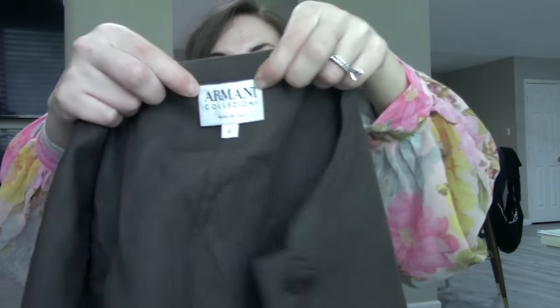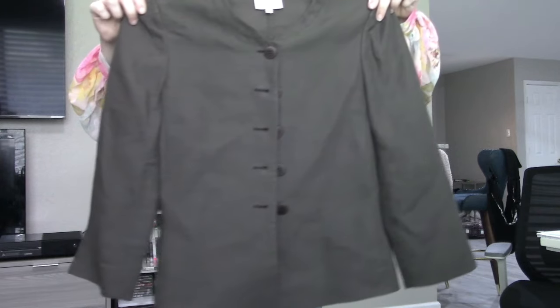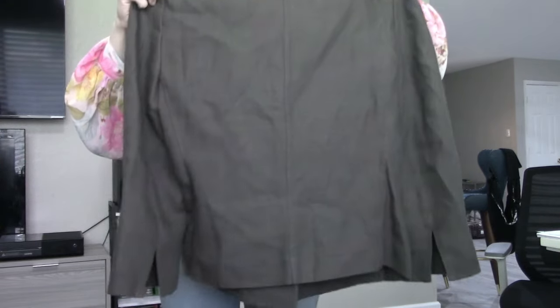Moving on from City Chic — the next brand is not one I always pick up, but the material sold me on it. The brand is Armani Collezioni, which is a very high-end brand. It retails for a lot, but the resale can be pretty meh. This is a size 4 and I paid $6. What drew me to it is that it's linen — we're going into summertime, people love linen, it's a breathable fabric — and it's a nice gray-green color, very neutral. Like the J.Crew cardigan, it's a jacket you can throw on if you're a little cold or don't want to show your arms.